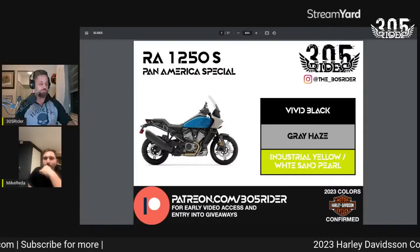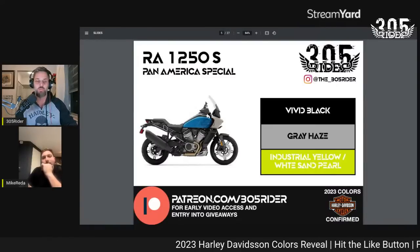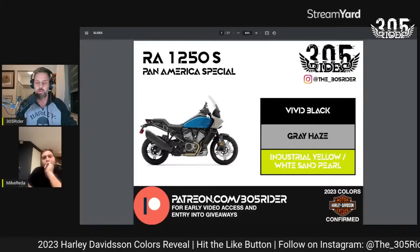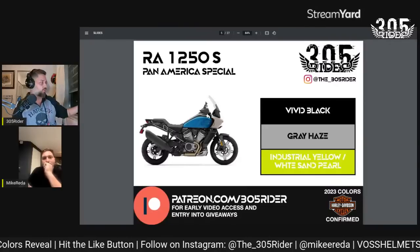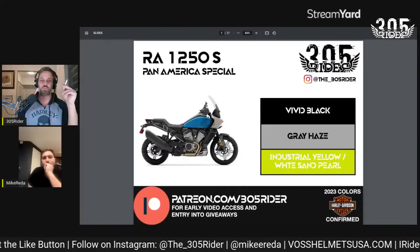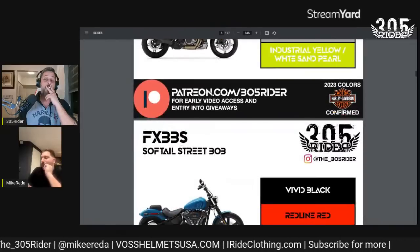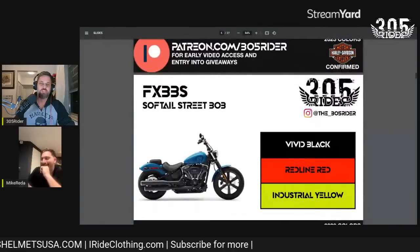If you want to get all my channel videos early and have automatic entry into giveaways, you can sign up at patreon.com/305rider. As little as one dollar a month gets you into the giveaways and early access to all my videos.